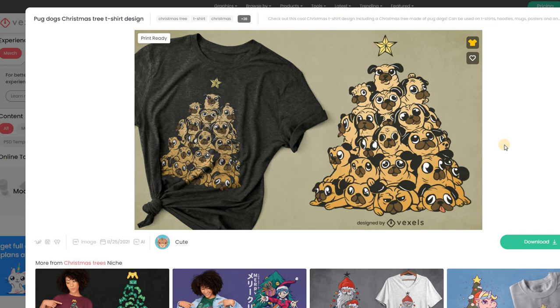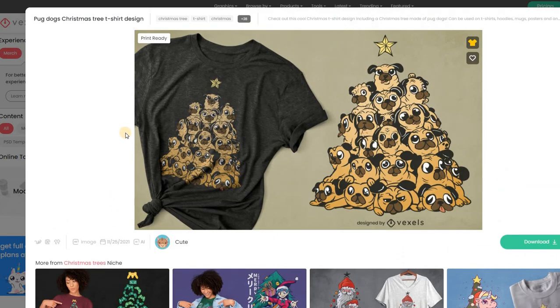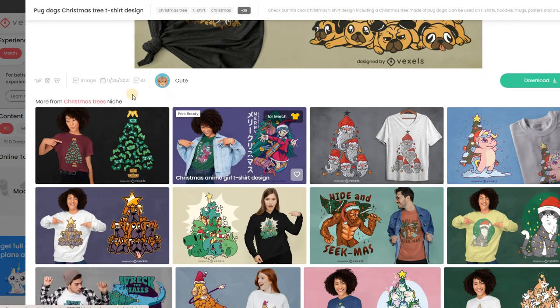I wanted to click on a couple of these to show you what's out there. When you click on a design, there are related designs in the same niche. This goes based on titles, so if we're looking at Christmas trees — and of course everything's Christmas right now — these are the kinds of designs that other designers and businesspeople are using right now. This is actually what's being downloaded and sold through this service.